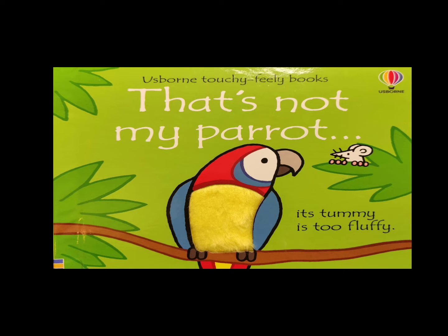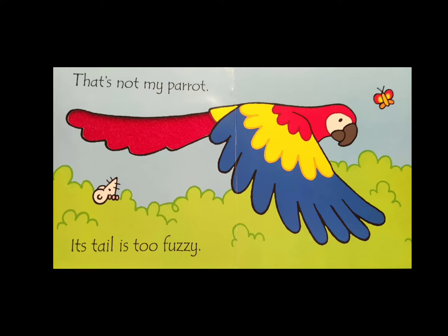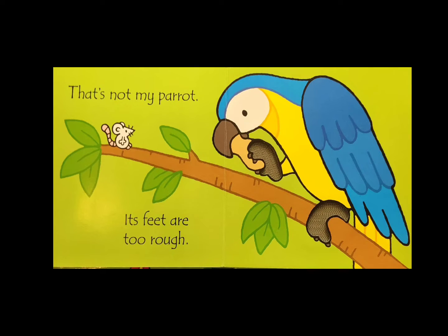That's not my parrot — its feathers are too soft. That's not my parrot — its tail is too fuzzy. That's not my parrot — its feet are too rough.